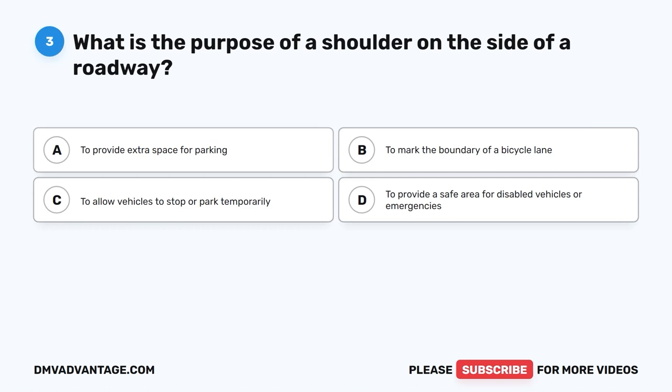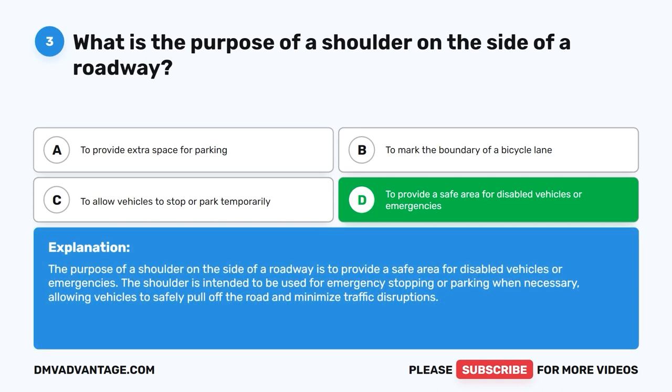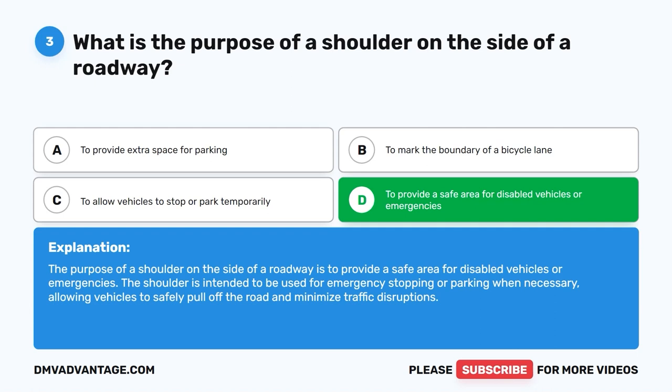Question 3. What is the purpose of a shoulder on the side of a roadway? A. To provide extra space for parking. B. To mark the boundary of a bicycle lane. C. To allow vehicles to stop or park temporarily. D. To provide a safe area for disabled vehicles or emergencies. The correct answer is D. The purpose of a shoulder on the side of a roadway is to provide a safe area for disabled vehicles or emergencies. The shoulder is intended to be used for emergency stopping or parking when necessary, allowing vehicles to safely pull off the road and minimize traffic disruptions.